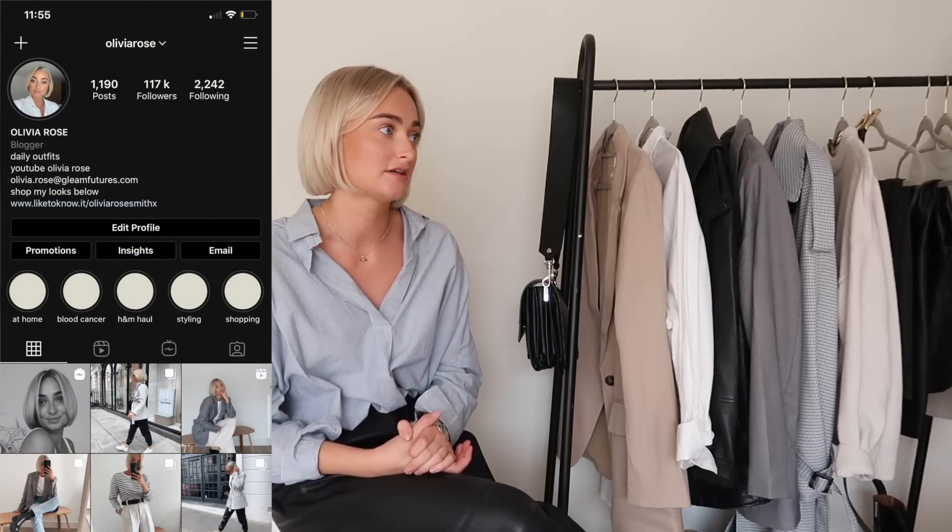That brings me to the end of this video. I hope you've enjoyed it and found it helpful to see what I consider my capsule wardrobe for this season. If you follow me on Instagram you'll see me wearing all of these pieces all the time, and you might find it helpful to see the different ways I style them — there are hundreds more ways beyond what I've shown here. Thank you very much for watching — I'd love it if you subscribed if you enjoyed, and hopefully I'll see you all soon.